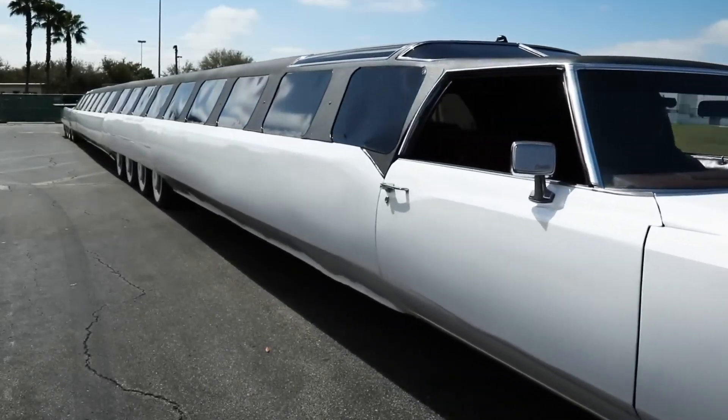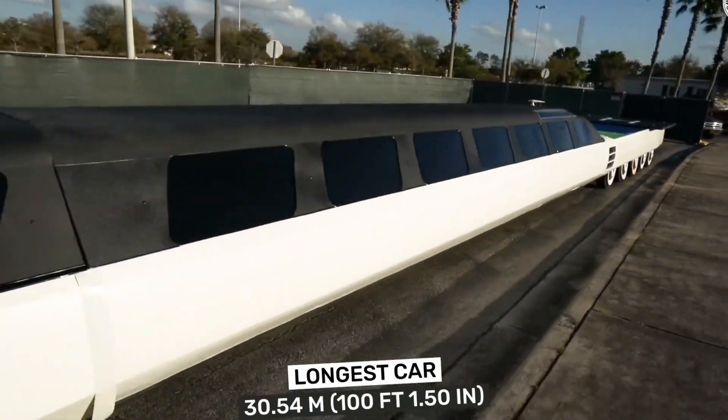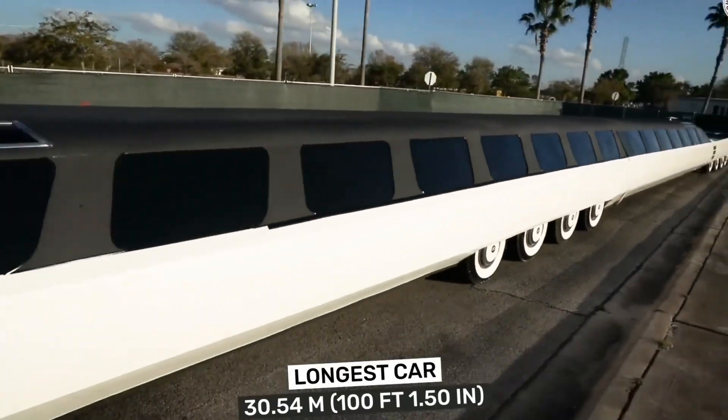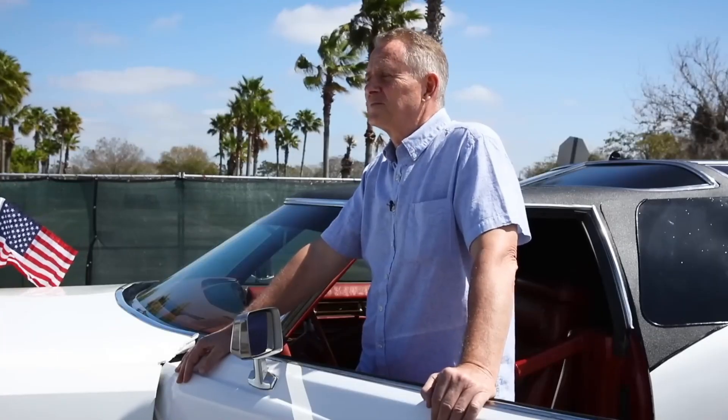These include a helipad, a swimming pool, a diving board, a king-size waterbed, and even a mini-golf area. The car has 26 wheels and can be driven from both ends.